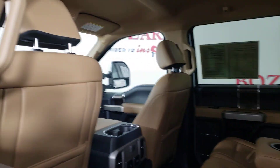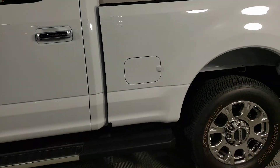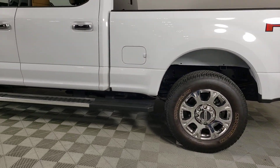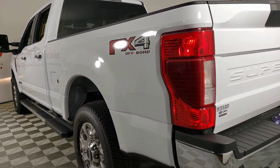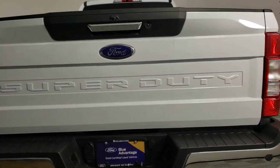Apple CarPlay and or Android Auto. Navigation system. Keyless entry. Heated driver's seat. Power passenger seat. Heated mirrors. Satellite radio. Backup camera. Fog lamps. Premium sound system.